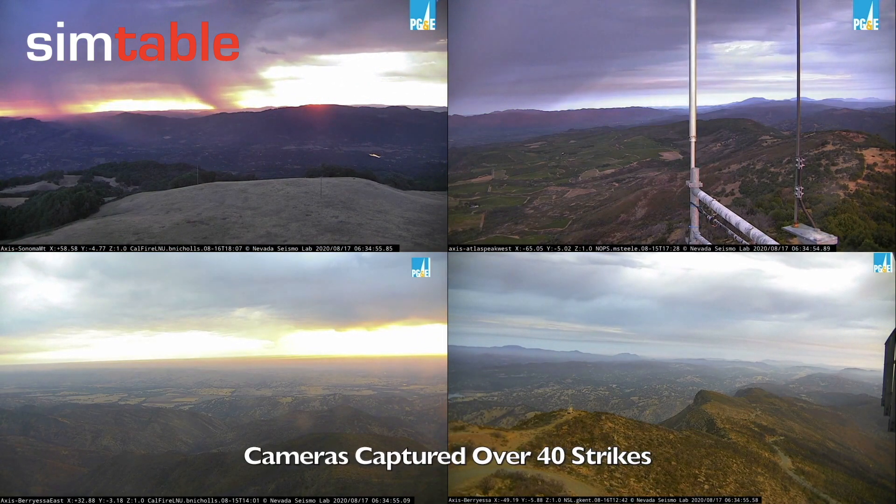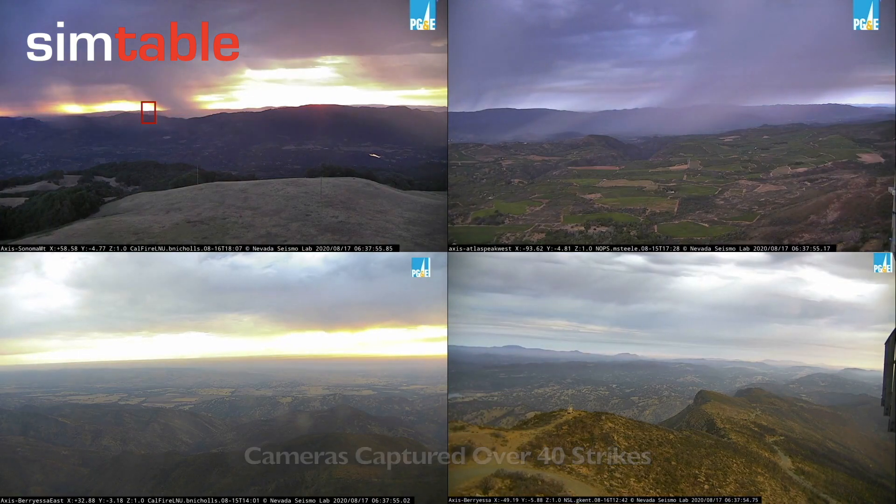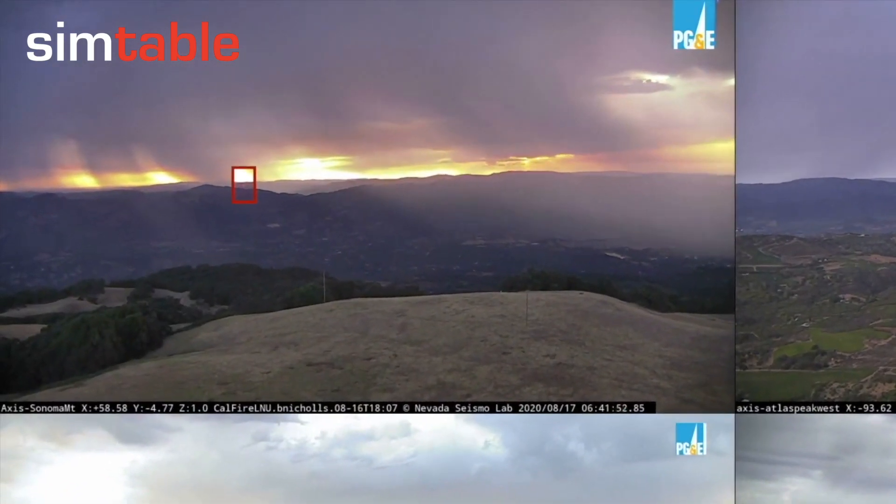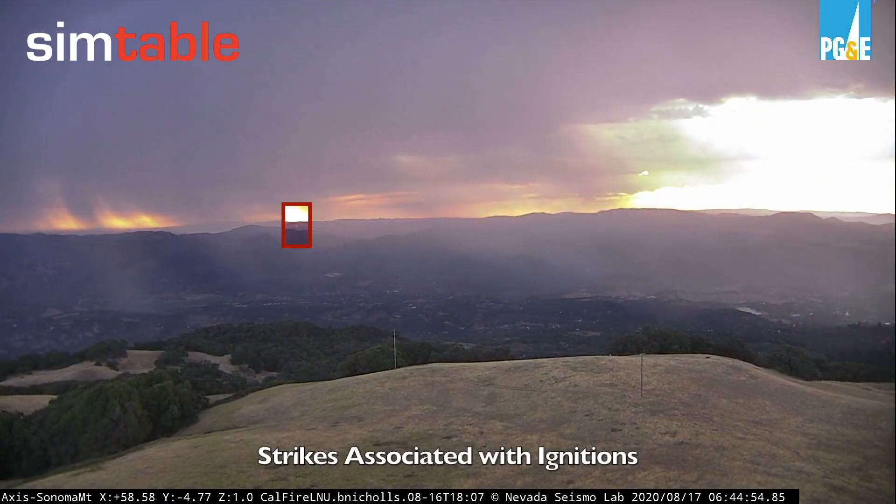This set of cameras captured over 40 lightning strikes associated with this storm. Viewing the storm from Sonoma Mountain, lightning strikes associated with fire ignitions are shown.